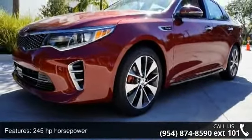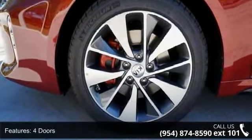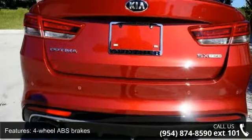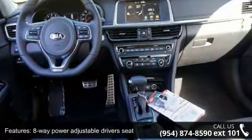This vehicle's top features include 245 horsepower, 4 doors, 4-wheel ABS brakes, 8-way power adjustable driver's seat, air conditioning with dual-zone climate control, and audio controls on the steering wheel.